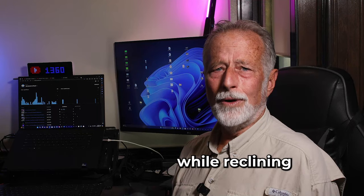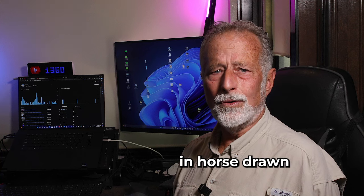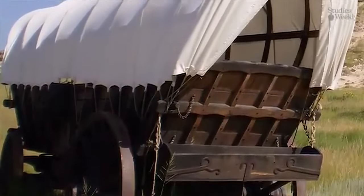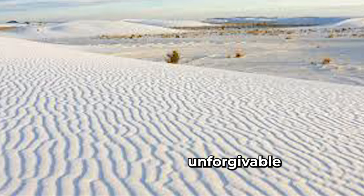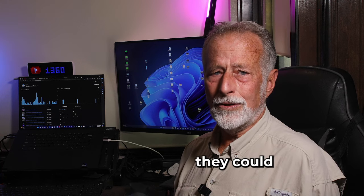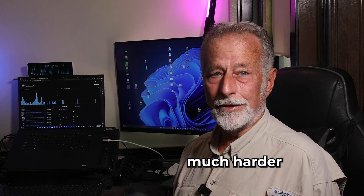I often wonder, while reclining in our comfortable rig, just how did our predecessors manage to move here in horse-drawn Conestoga wagons? No roads, unforgiving conditions, terrain, and creatures, as well as the current population here, doing most of what they could to discourage their exploration. They were certainly much heartier than us.